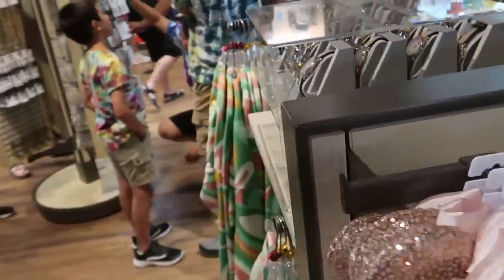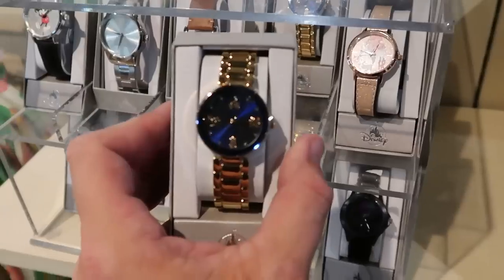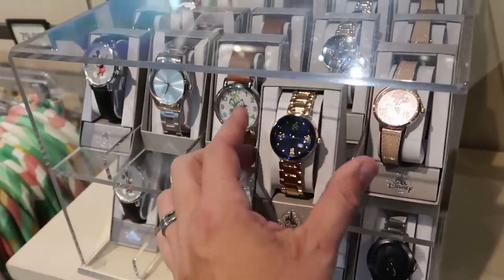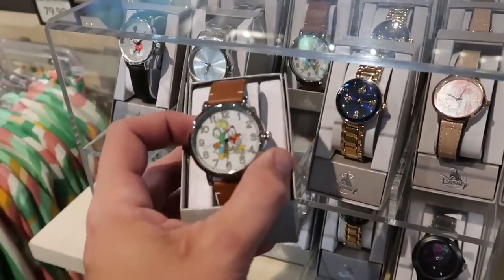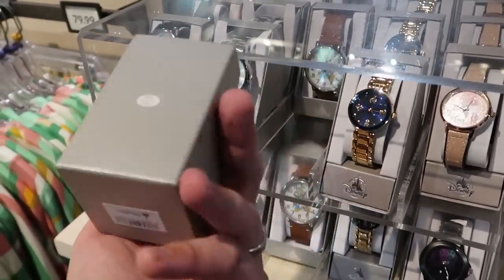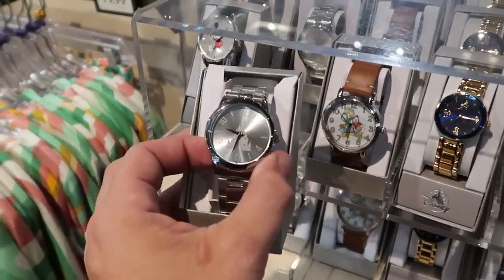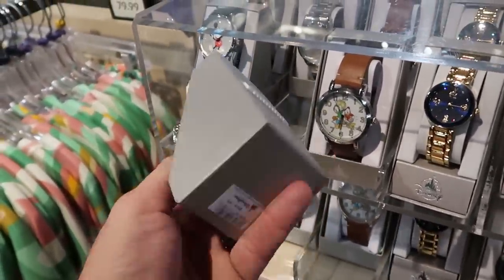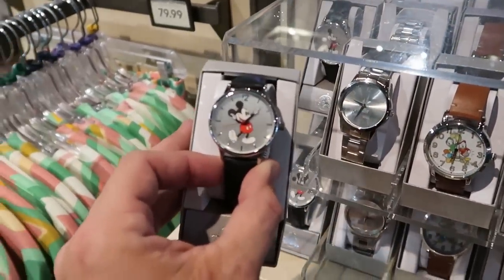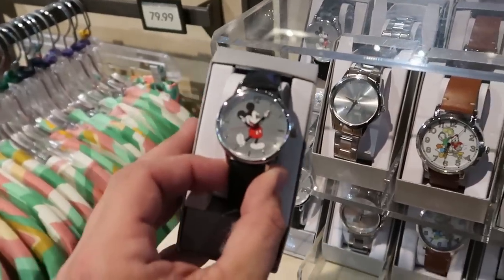Let's check out some of the different watches they have. I love this one with all four Beacons of Magic and some crystals — $74.99. Here's a really nice men's offering with Huey, Dewey, and Louie — how fun! They have one with a Cinderella Castle that's significantly heavier than the first two — $64.99. And even a really nice Mickey Mouse one where his hands actually move to tell the time — also $64.99.